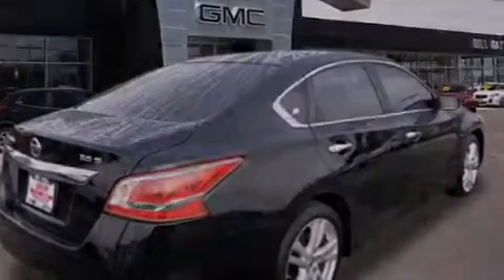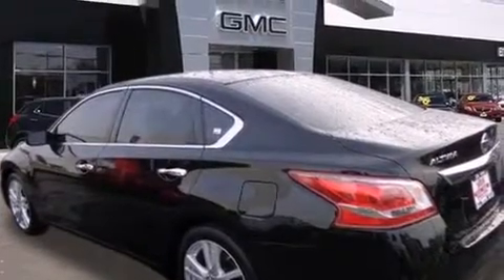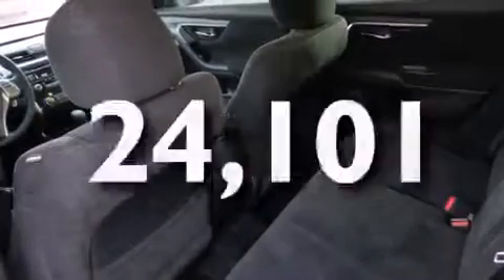All of the following features are included: alloy wheels, air conditioning, cruise control, a CD player, dual airbags, full power accessories, a rear window defroster, a keyless entry system, tinted glass, and this vehicle has less than 25,000 miles.